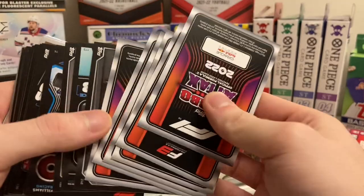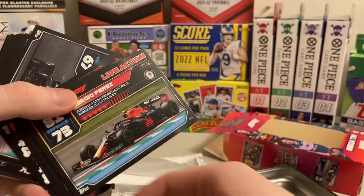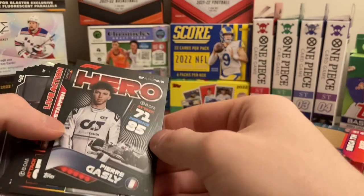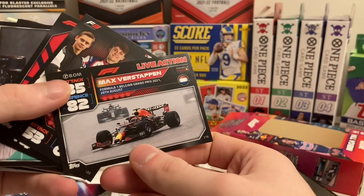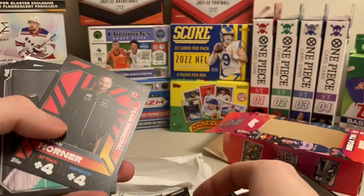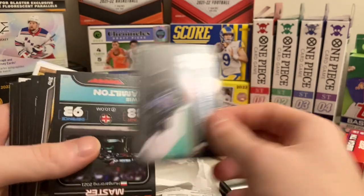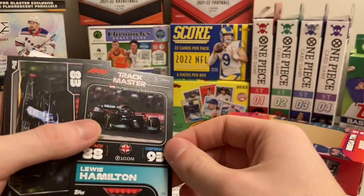These cards are backwards — are they special? They are cards. Yuki Tsunoda again. Sergio Perez. The texture on these is a bit different — interesting. These cards have interesting textures, not like Topps Baseball or anything. Verstappen, Team Trio. A little bit embossed in places — maybe not embossed but glittery, maybe. A Giovinazzi. Lewis Hamilton — Trackmaster.